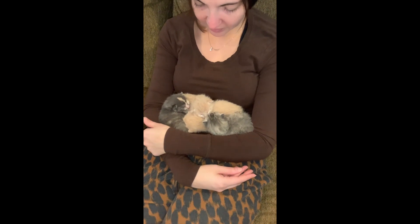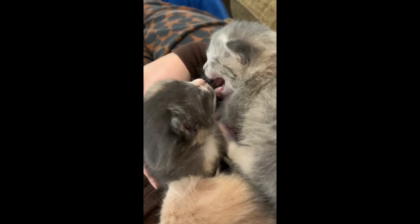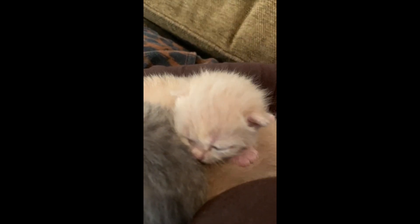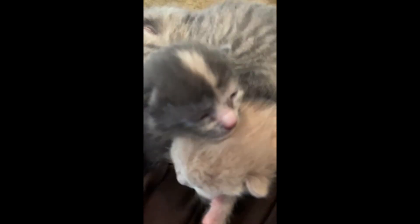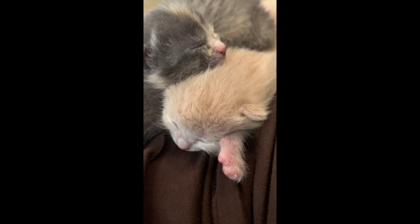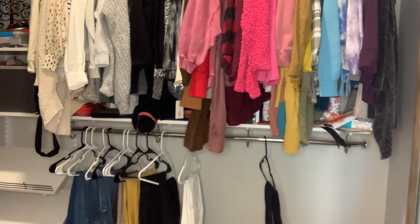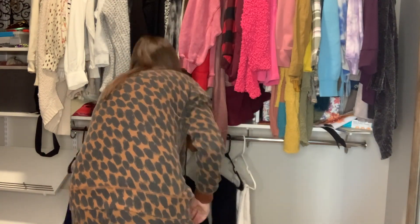Now here we are taking a kitten break. Our cat — we actually have two cats, Anna and Elsa — and Elsa just had four kittens about two weeks ago. We are just smitten with them, we love cuddling them, they are the sweetest little things. I've begged Blake to let me keep them all, but we actually have homes lined up for most of them.